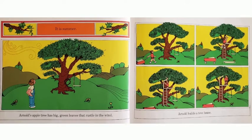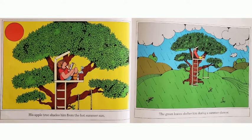It is summer. Arnold's apple tree has big green leaves that rustle in the wind. Arnold builds a tree house. His apple tree shades him from the hot summer sun. The green leaves shelter him during a summer shower.